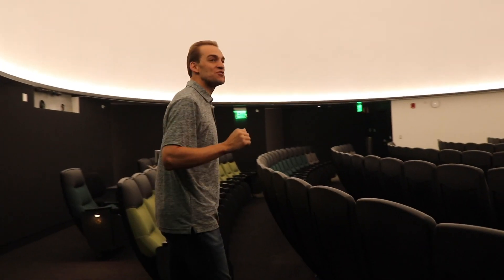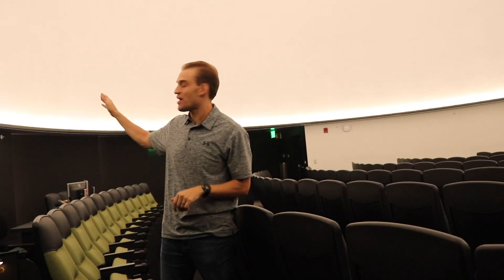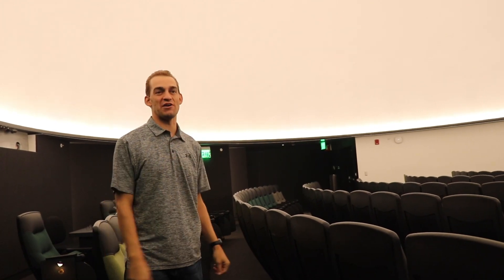It is a 40-foot wide dome. There are 120 seats in here. The dome is illuminated by two ultra high-def 4K projectors — one in the front that illuminates the back of the dome and one in the back that illuminates the front of the dome. Together they create a seamless 360-degree image and a completely immersive experience.